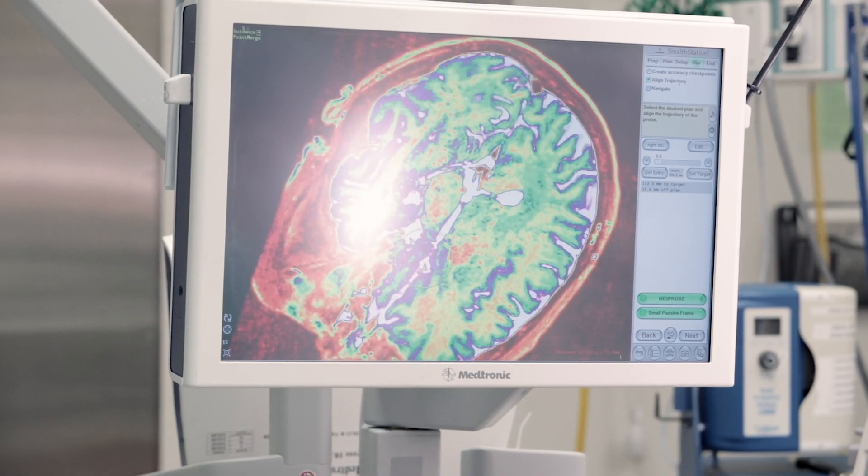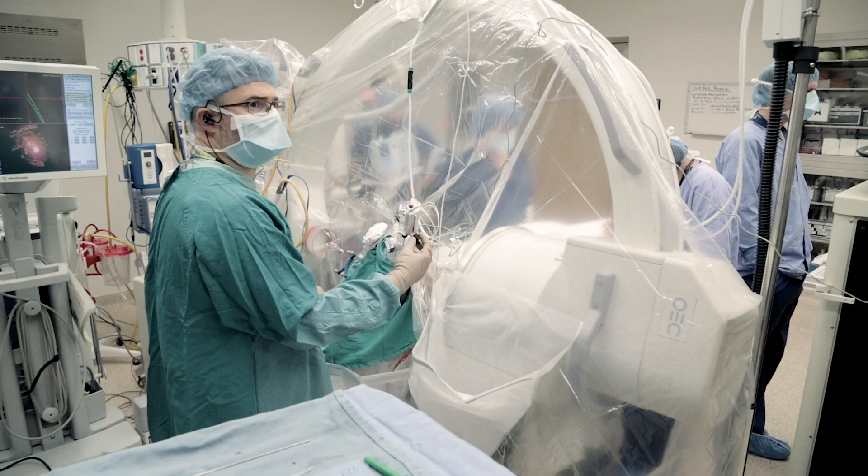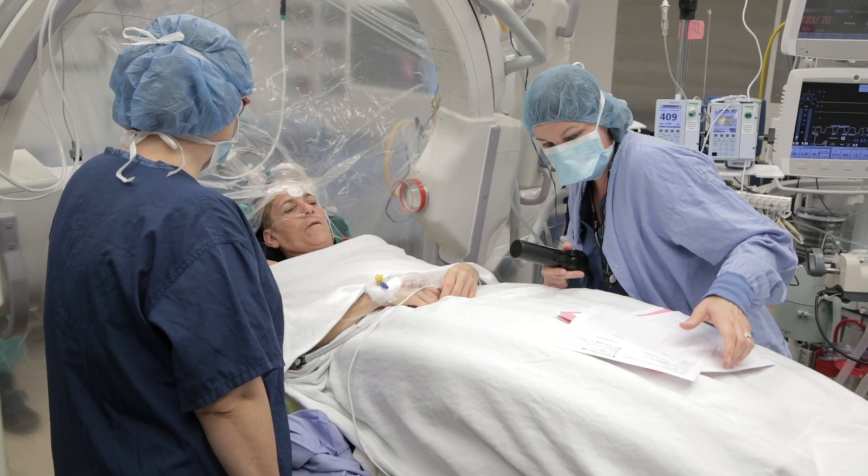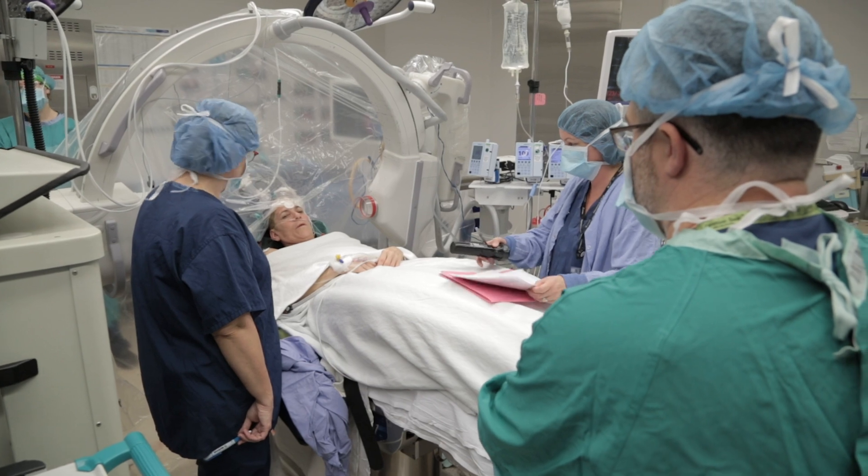We plan to start using this in the operating room at the Ottawa Hospital. By having a more precise target that's defined by physiological boundaries and updated on the patient's own MRI, we'll have more precise and accurate information to make clinical decisions about where to place the electrode, and hopefully be able to get better impact of the stimulation with less unwanted side effects.